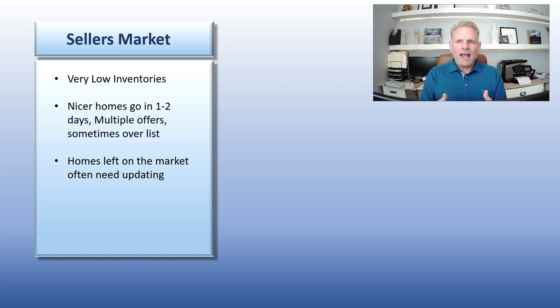A couple of things that will happen in this market: anytime anything fairly nice comes on to the market, it has gone in a day or two. It has multiple offers and often it's going for well over fair market value. So what's left on the market when people are coming in to do their home tours — out of the 80 homes that might be on the market today, maybe 70 of them have been on the market for a week, two weeks, up to a month or more because they need updating. They're a little bit tired. There might be something odd about them.